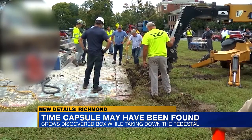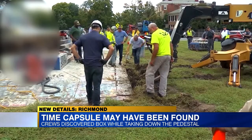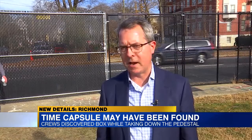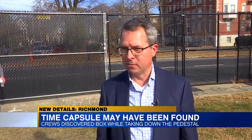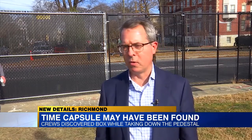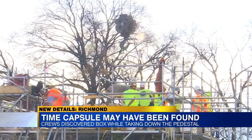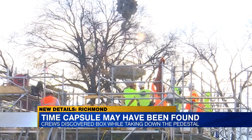Crews spent an entire day searching for it back in September. The leader of the State Department of General Services called the Governor's Chief of Staff and said, 'I think we found it,' and then they got on the phone with Governor Northam and told him that. The copper box was located 20 feet in the air in the tower, not in the pedestal's base.